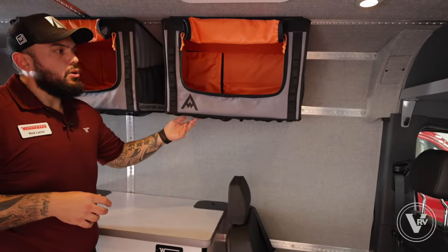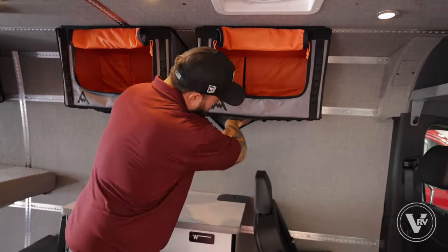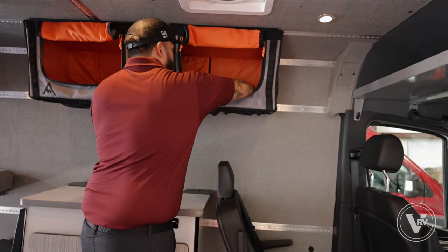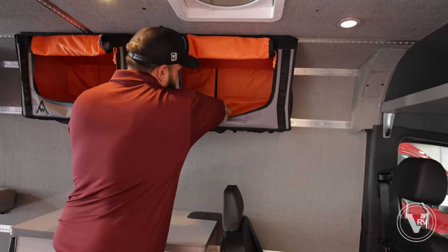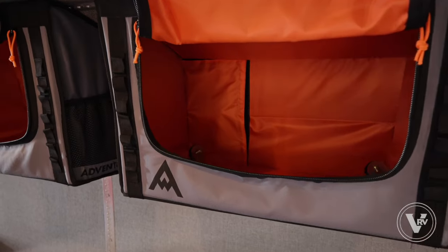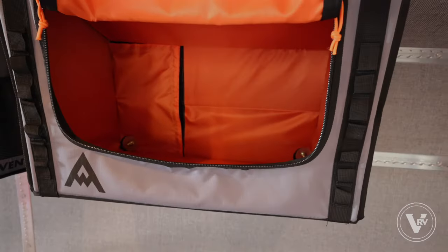These bags are called mule bags. Pretty cool — I have a bunch of pockets here, pockets underneath, and small hooks to hang things up. As you can see on the inside of them, that's where the bolts are located. So you can move these around to different areas — if you want to move them to the back of the coach or the front of the coach, they're very easy to reposition.